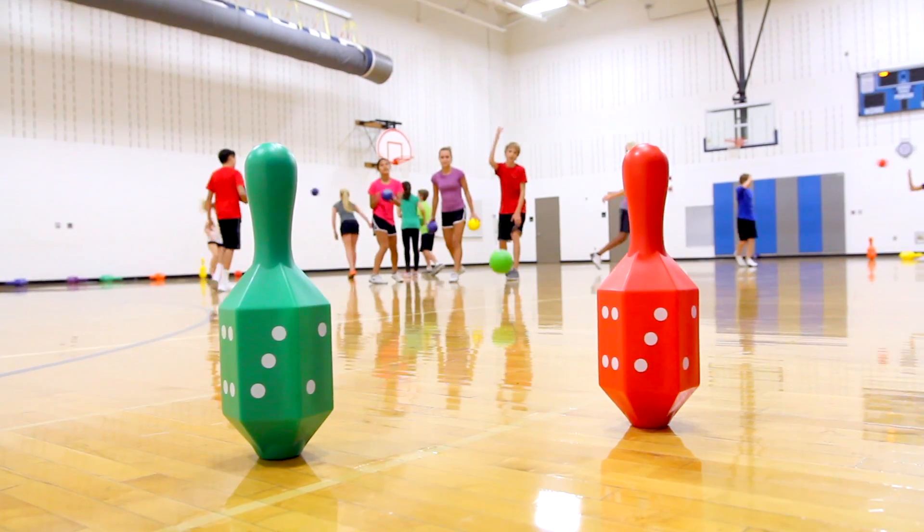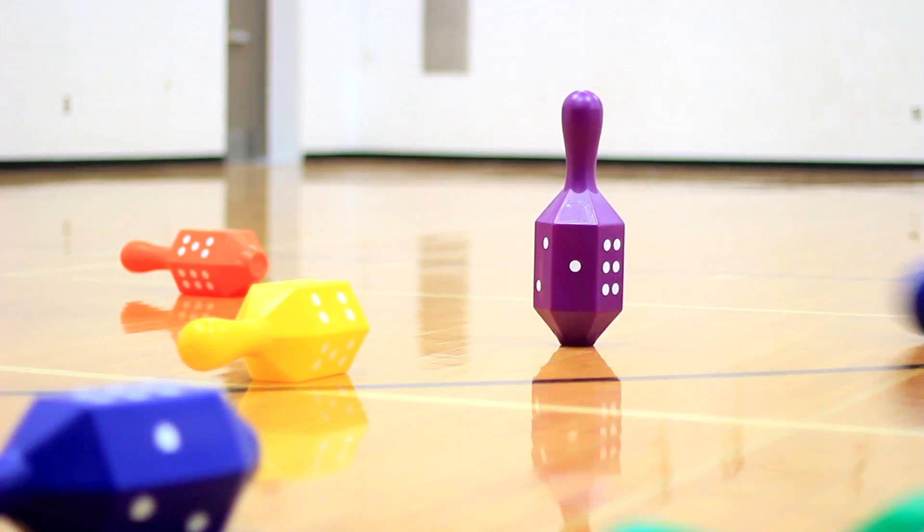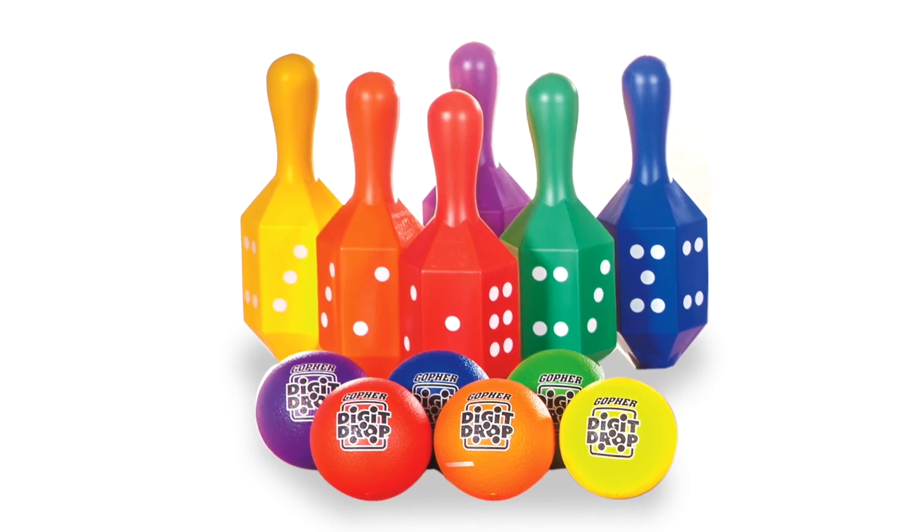Knock down the unique six-sided pins for big digits and a big score. Introducing Gopher's Action Digit Drop.